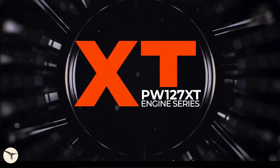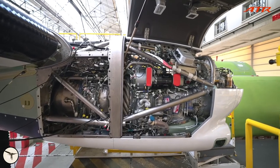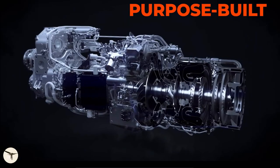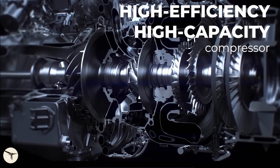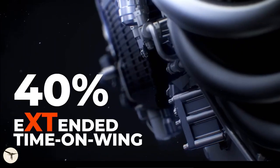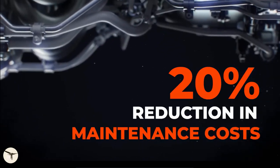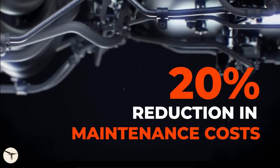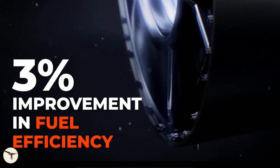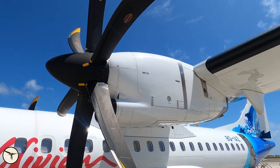The new engine variant, the Pratt & Whitney 127XT, looks like the previous engine and the operation is identical. The change is in increased airflow and a new hot section. ATR and Pratt & Whitney promise 40% longer time on wing, 20% reduction in maintenance costs, and a 3% improvement in fuel efficiency. The last number is an understatement — let me show you.